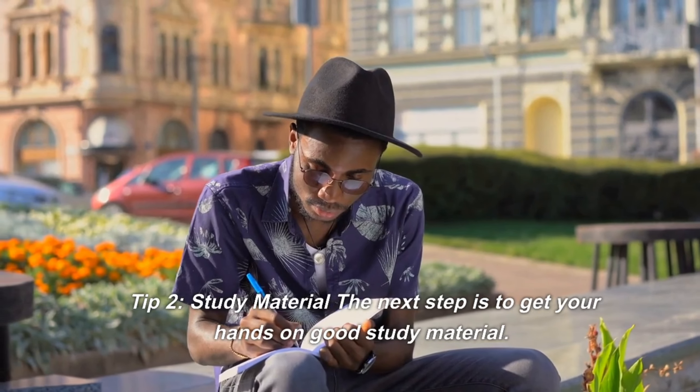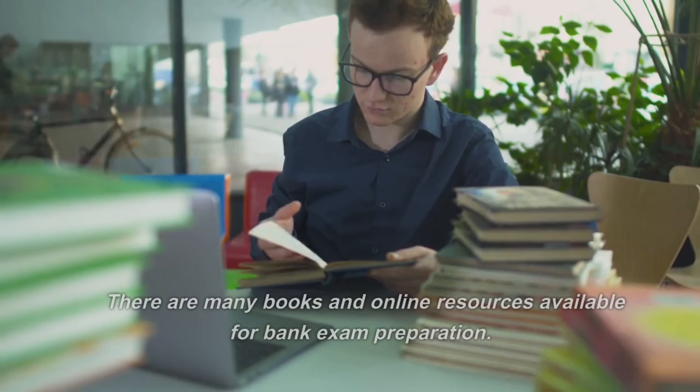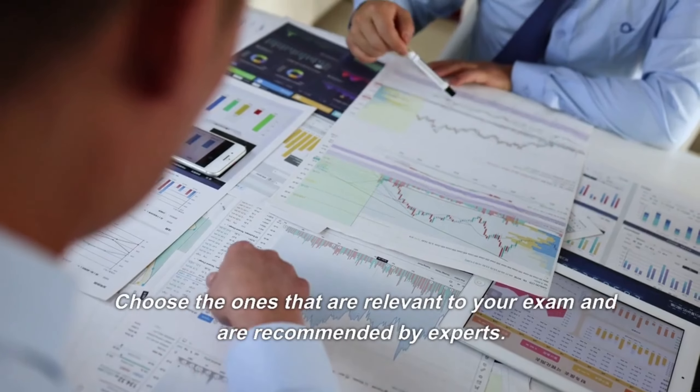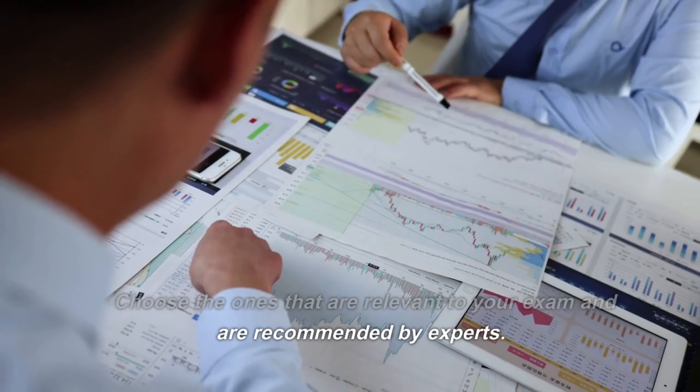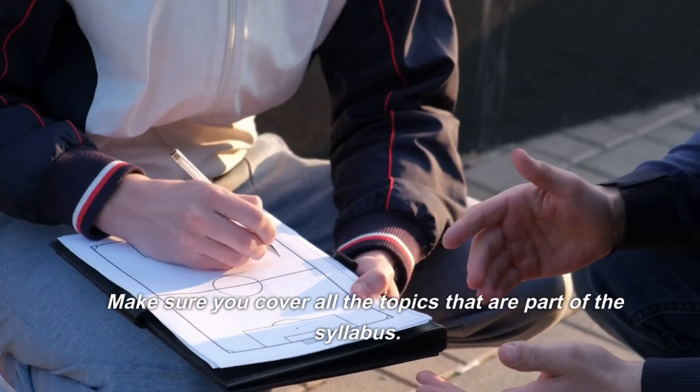Tip 2: Study material. The next step is to get your hands on good study material. There are many books and online resources available for bank exam preparation. Choose the ones that are relevant to your exam and are recommended by experts. Make sure you cover all the topics that are part of the syllabus.